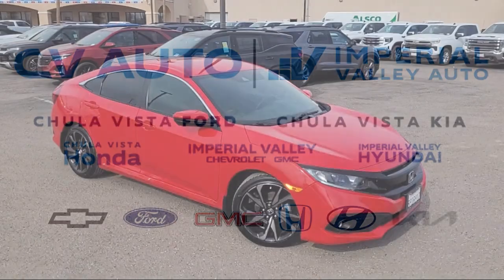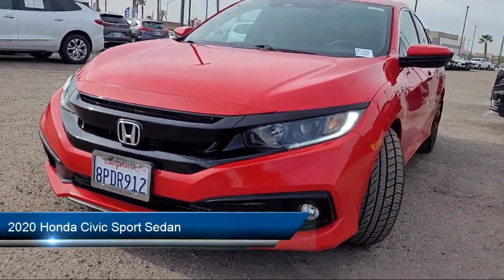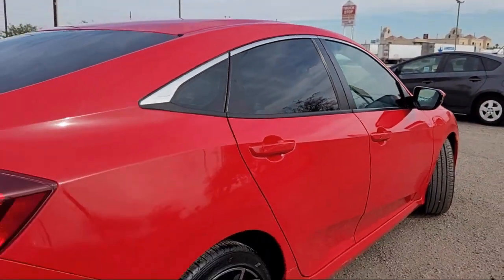Welcome to Imperial Valley Chevrolet GMC, and here's a look at one of our great vehicles for sale. It comes equipped with rear view camera, Apple CarPlay and Android Auto, Auto High Beam Headlamp Control, and Electronic Stability Control.